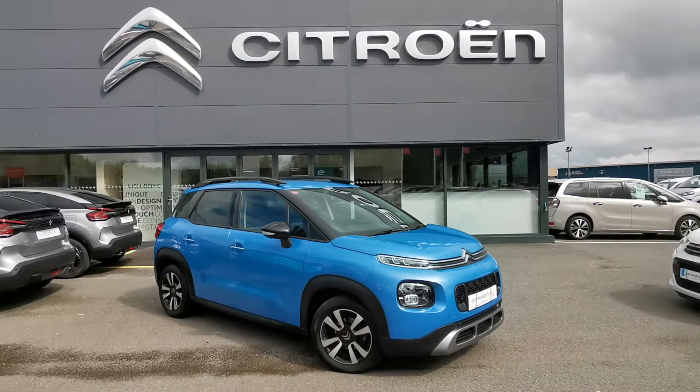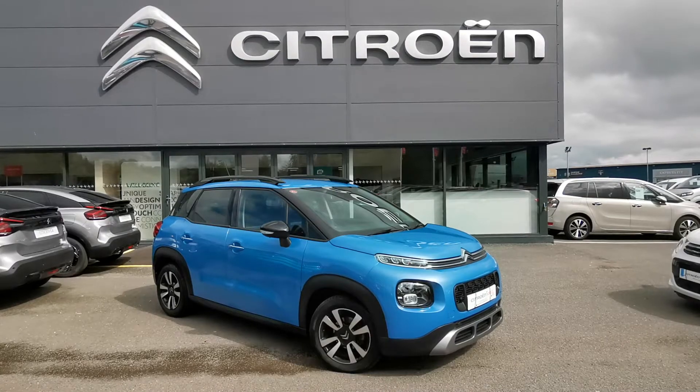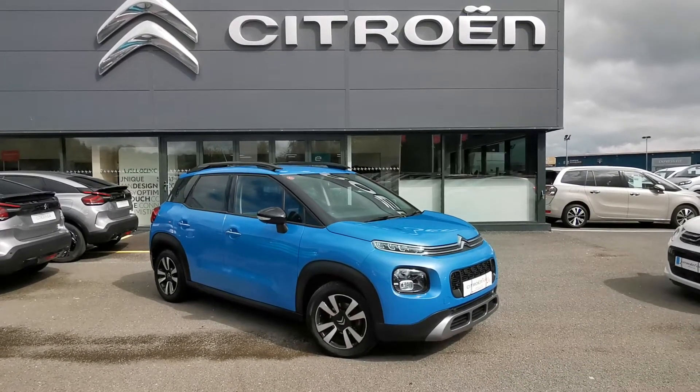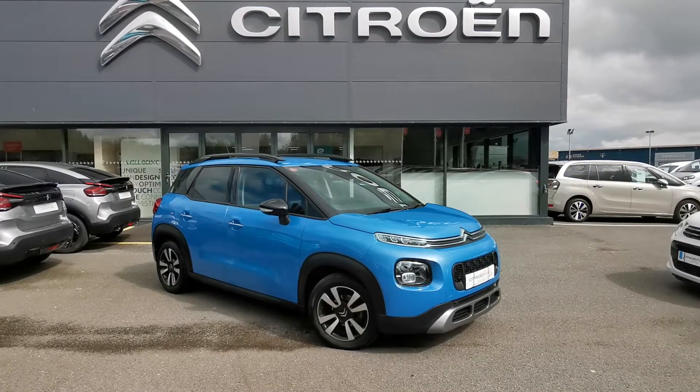Here today we have this 2018 Citroen C3 Aircross 1.2L petrol PureTech Flair. This car has covered approximately 11,000 miles and comes backed up with a full dealership history.